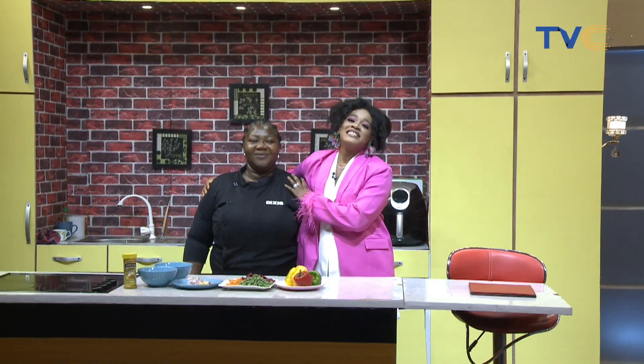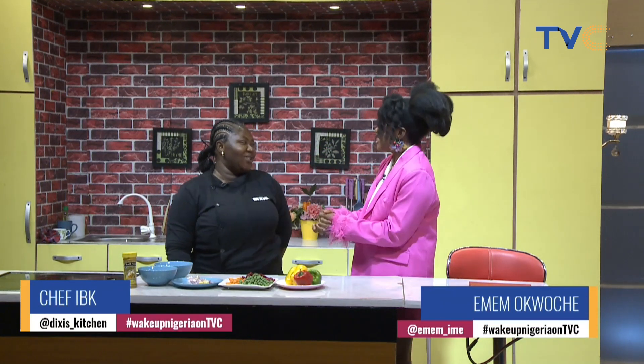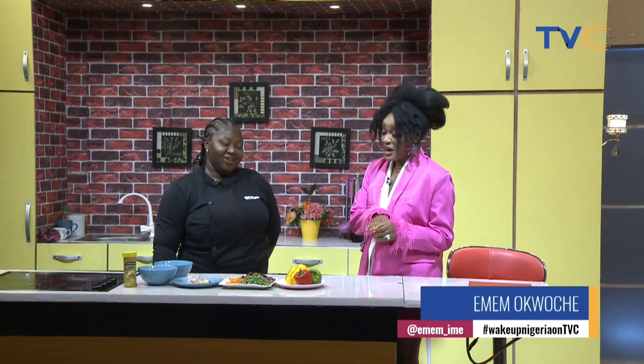Hi Mary. Yes, breakfast will be served in a bit, but we have to go through the process of making it. With me in the kitchen this morning is Chef IBK. Good morning. Good morning. How are you doing? I'm great. It's so good to have you here. Thank you very much.